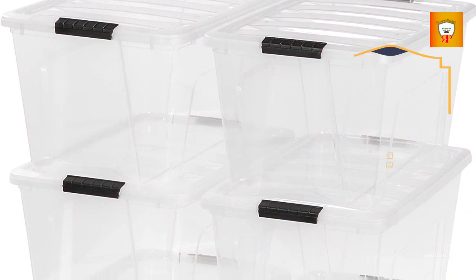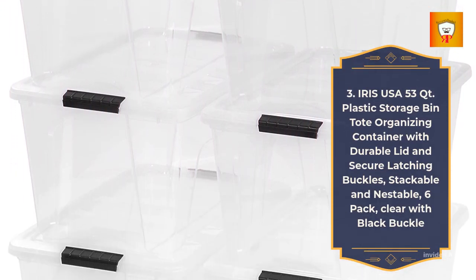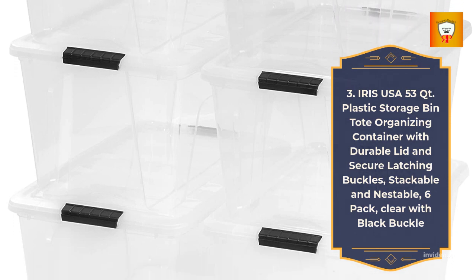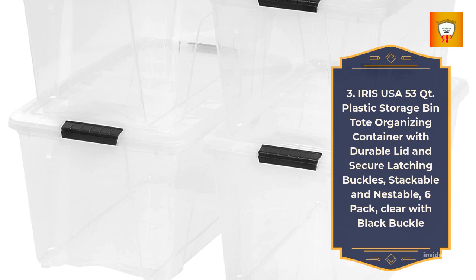3. Iris USA 53-Quart Plastic Storage Bin Tote Organizing Container with Durable Lid and Secure Latching Buckles — Stackable and Nestable, 6-Pack, Clear with Black Buckle.